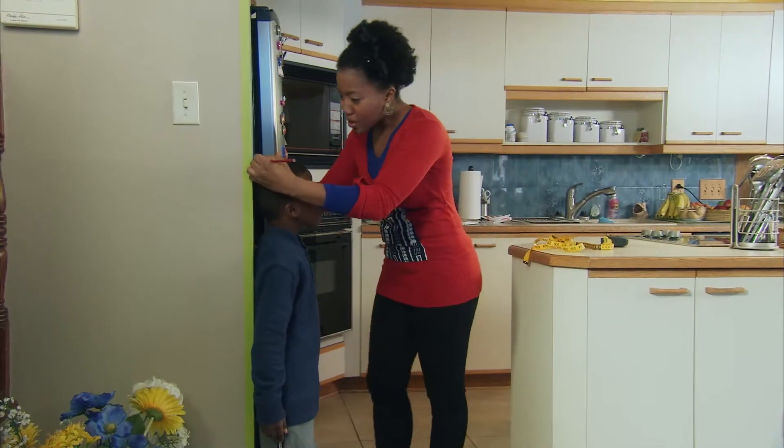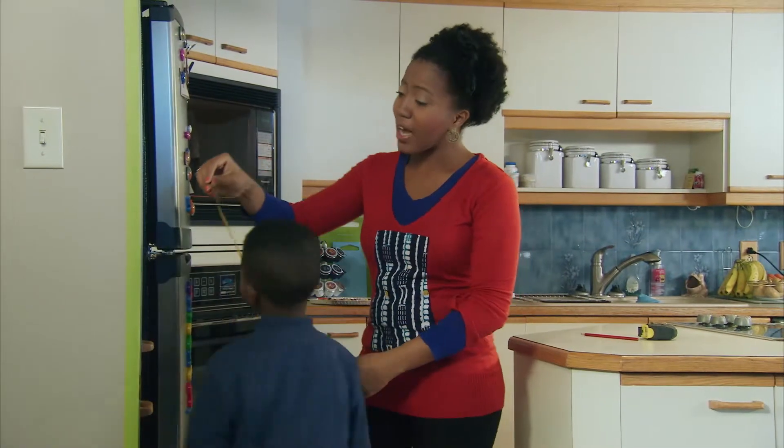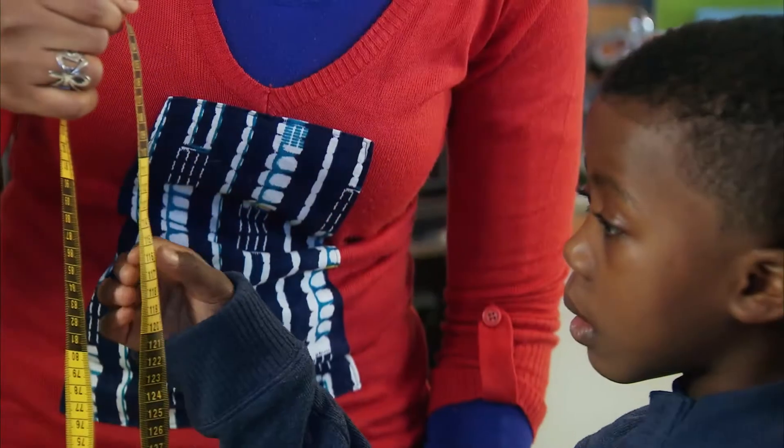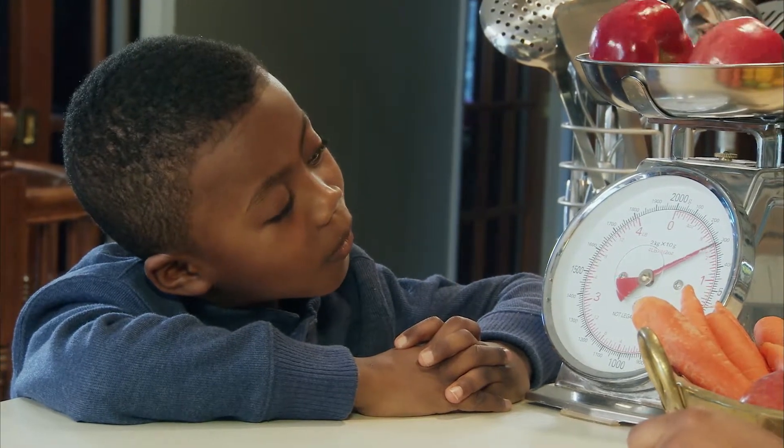There are lots of ways to support children as they learn more about math. Being a good math role model at home is one of the most helpful things a parent can do. You don't have to be a math teacher. Having a good mathitude and being positive about learning in general goes a long way.